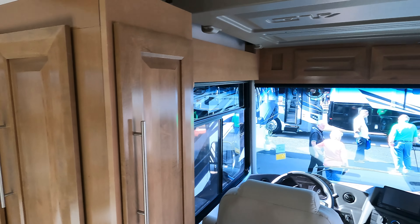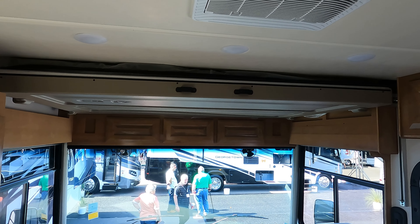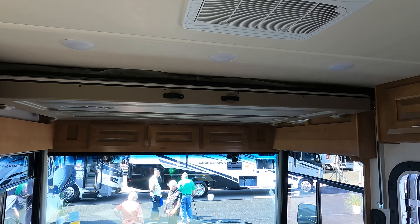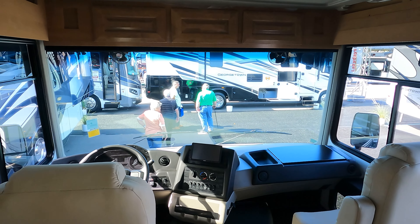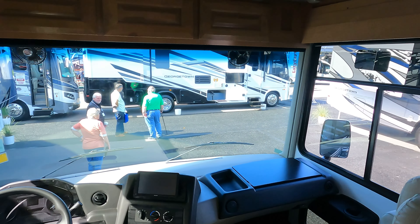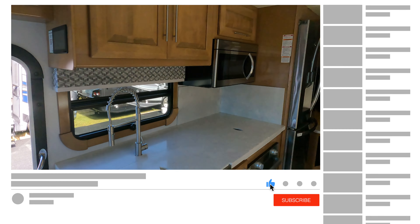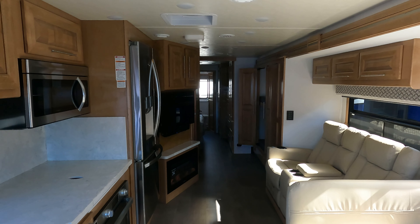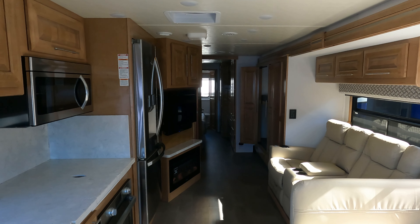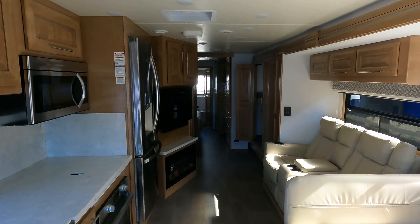And in this model what we have is a pull-down bunk. So this is the Georgetown GT7 from Forest River. This is V from a Canadian RVer. Hope you've enjoyed this one. Please subscribe, give us a thumbs up, and we'll see you in our next video.